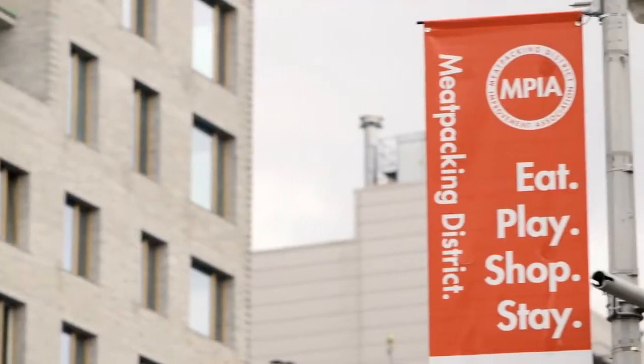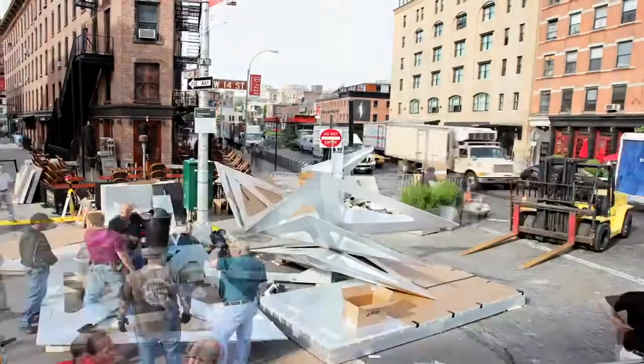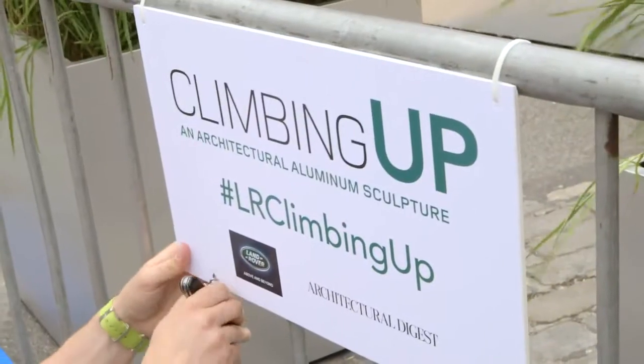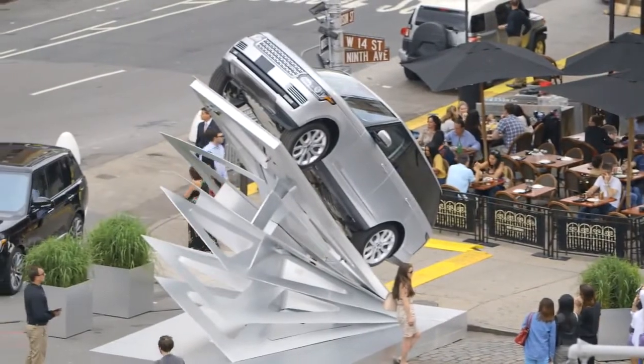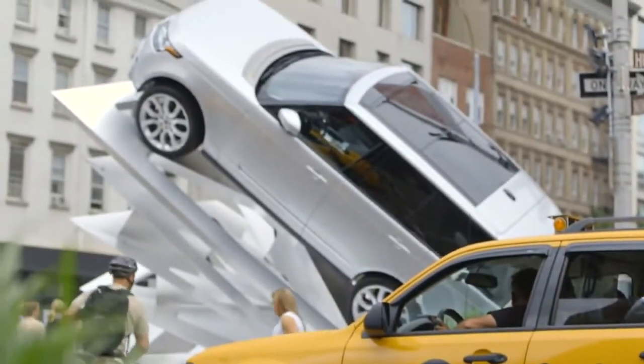Today we are in the Meatpacking District, which is really one of the hot spots of New York. Today is the day that we install Climbing Up. The final piece relays what we were asked to do by Land Rover: to show the power and capability of the cars, but also to demonstrate the lightness of this aluminum technology.